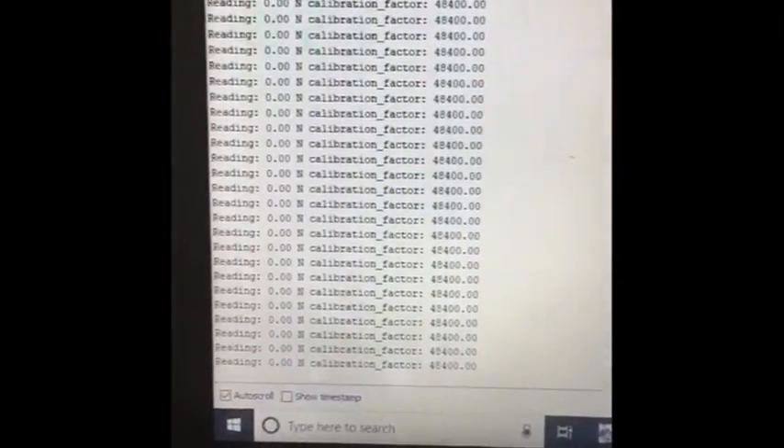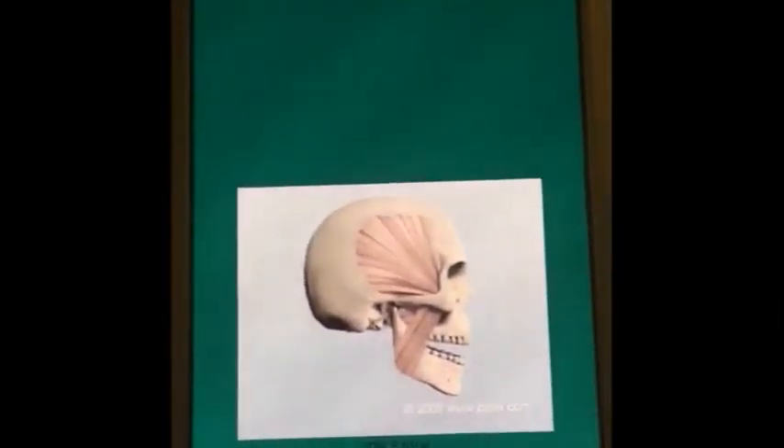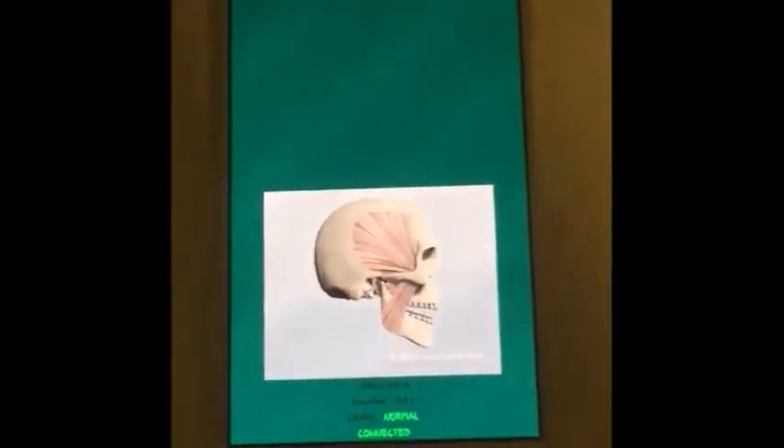As you can see it was initially off. These are our readings from the Arduino software which indicates that there are no forces exerted on our testing pad. Our app also confirms that there are zero forces exerted on our testing pad.